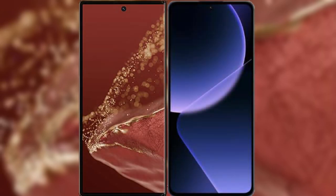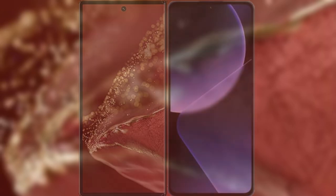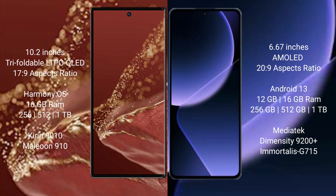I will compare the new Huawei Mate XT Ultimate with Xiaomi 13T Pro. The Huawei Mate XT Ultimate features a 10.2-inch triple foldable LTPO LED display with a Kirin 9000S processor. The Xiaomi 13T Pro has a 6.67-inch AMOLED display with a Dimensity 9200 processor.